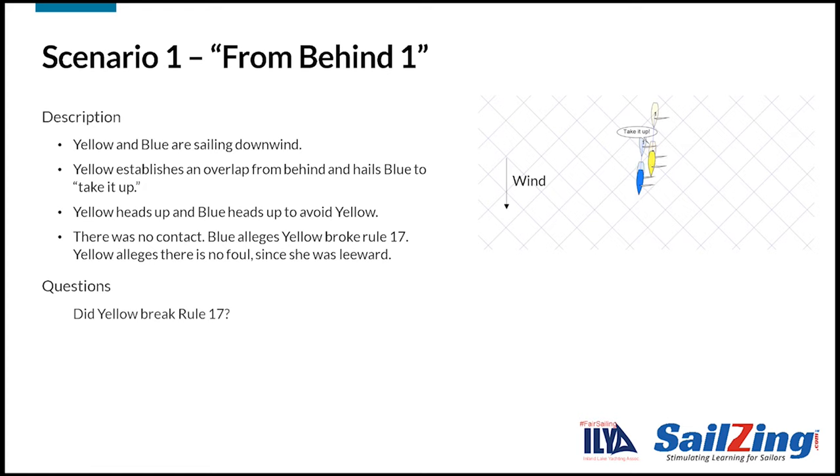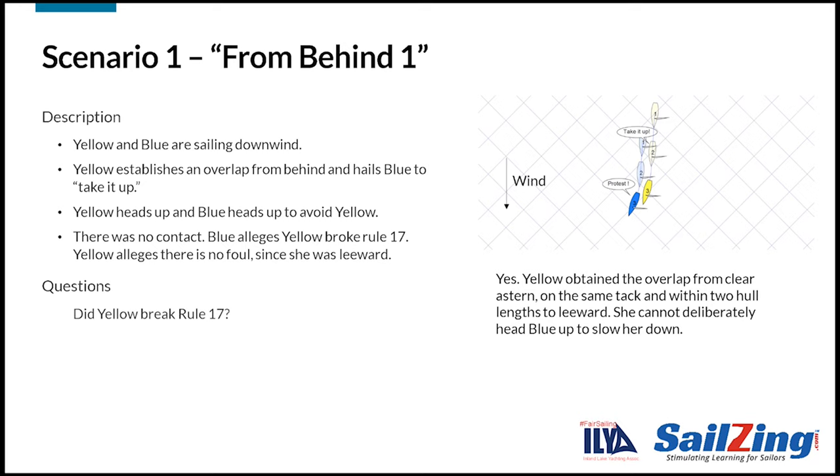Here's the first question: did yellow break Rule 17? The answer is yes. Yellow obtained the overlap from clear astern, on the same tack, and within two hull lengths to leeward. Yellow had no apparent reason to force blue up other than to gain advantage over blue. This violates Rule 17.